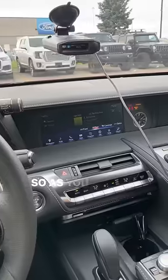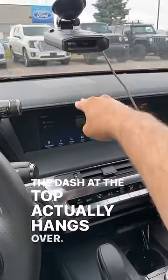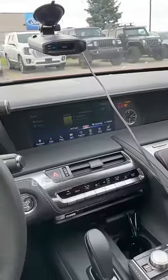First off is the location. As you can see, it's placed pretty far back in the dash, and the dash at the top actually hangs over, so visibility — especially when it's bright outside — is kind of bad.